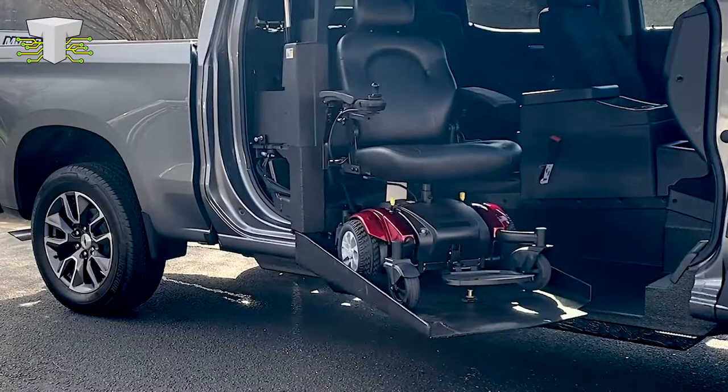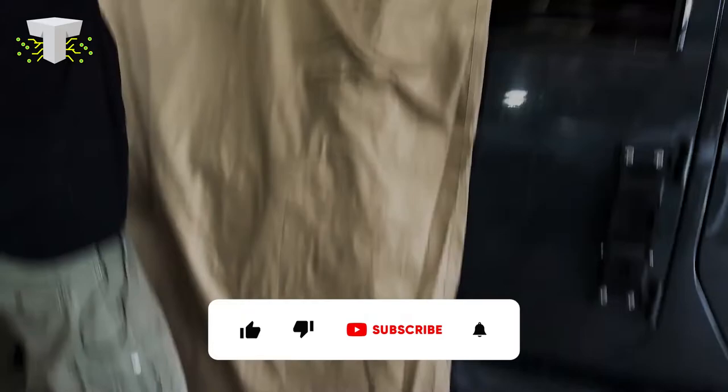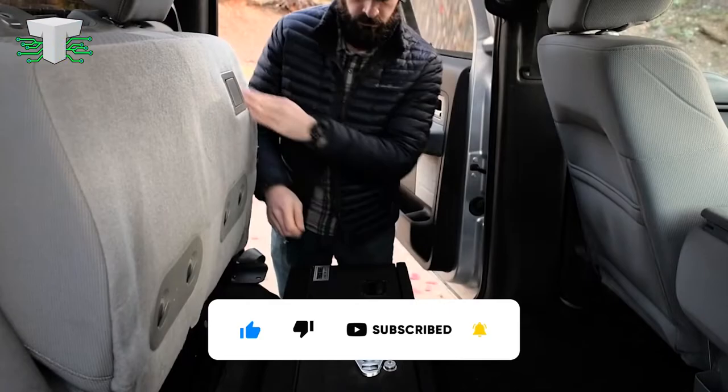Like, subscribe, and click the bell icon to be notified whenever Technify posts new videos. If you enjoyed watching this video, then there is a good chance you will like one of these two videos, so click one of them right now. If you are watching from your mobile device, you can view the next video by clicking the link in the description or the pinned comment below. See you on the other side!